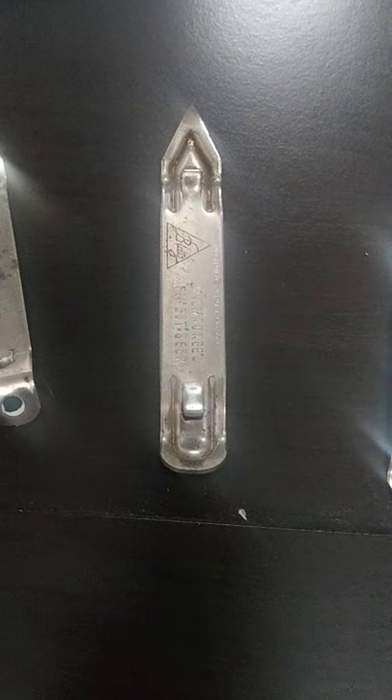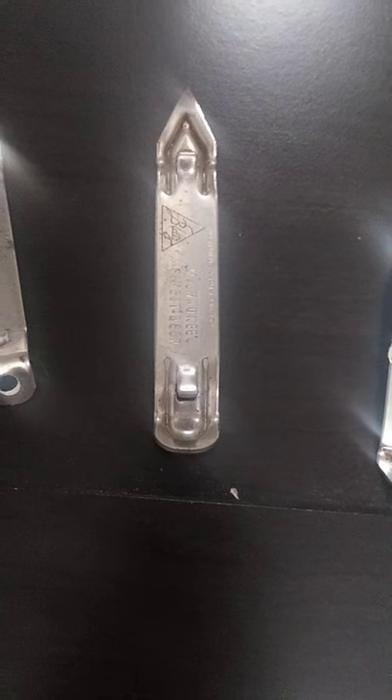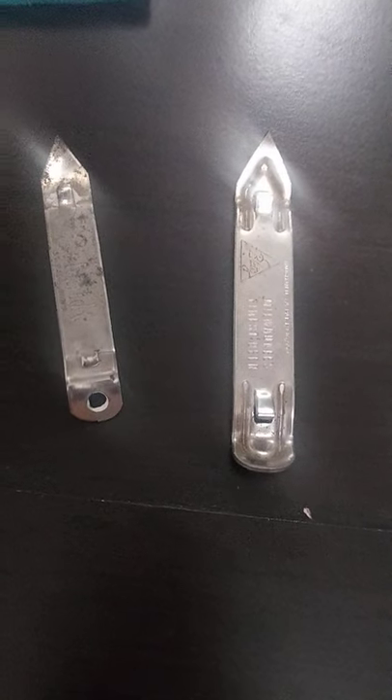This is kind of like your standard one, where it has the ability to open a flat top or a bottle. Some of the ones I've got here are Blatz, Schlitz, Pabst Blue Ribbon.